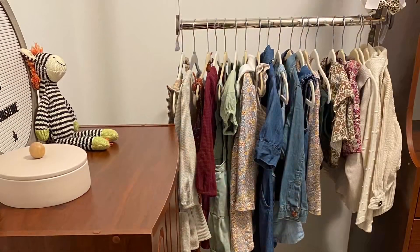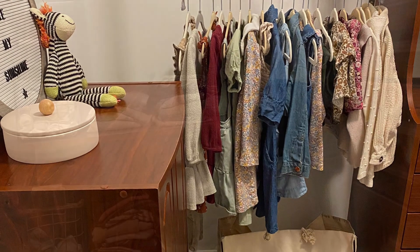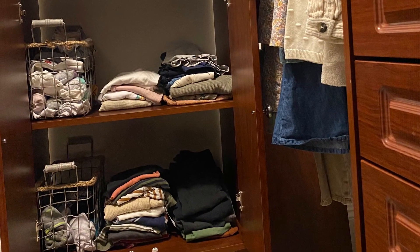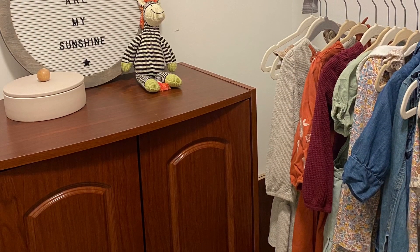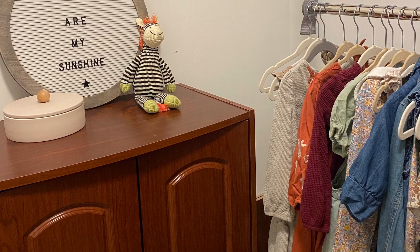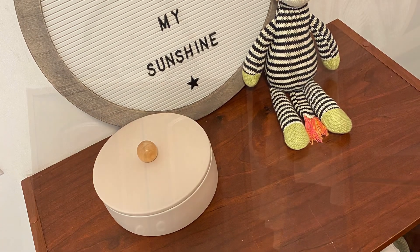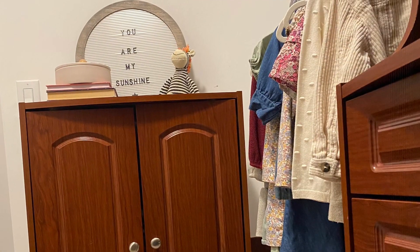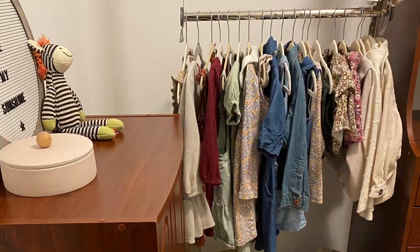My oldest two are in this closet completely, and we've been using it for a couple of months now and it's working amazingly. Putting away laundry has taken up so much less of my time — I can sit right on the floor in here and get everybody's put away so easily. When it comes time to get everyone dressed in the morning, I go to this one spot and our mornings are super streamlined. If you enjoyed this tip, like, subscribe, and find me at Mom Easier on Instagram for more mom hacks.